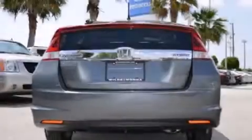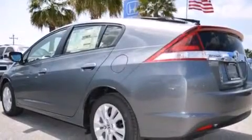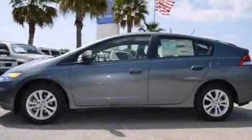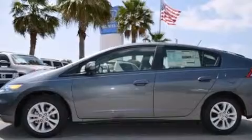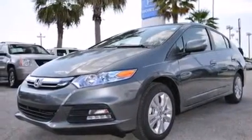Features include Bluetooth cell phone integration, a low tire pressure indicator, cruise control, a CD player, a leather-wrapped steering wheel, rear curtain airbags, rear seat childproof door locks, air conditioning, a pass-through rear seat, and aluminum wheels.